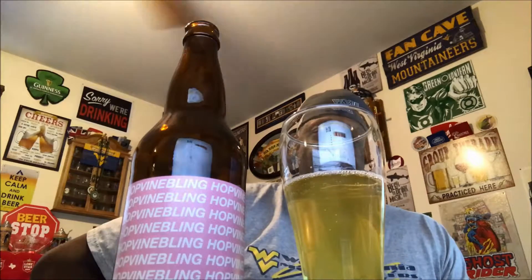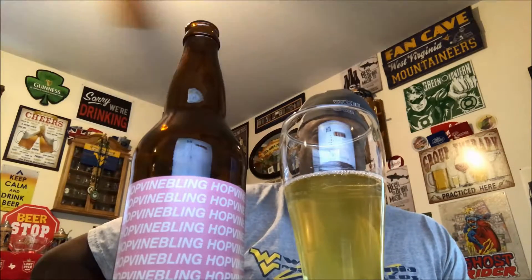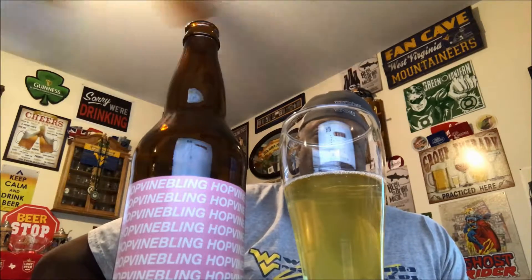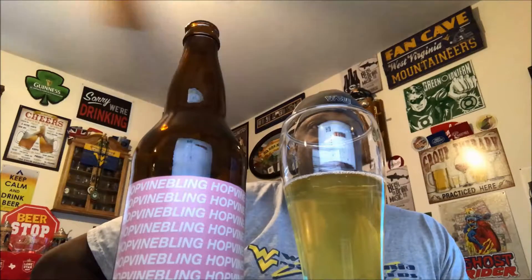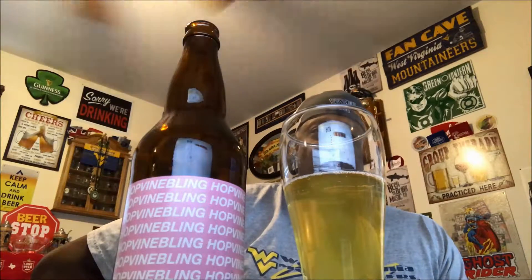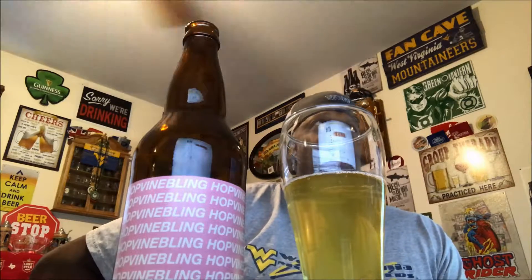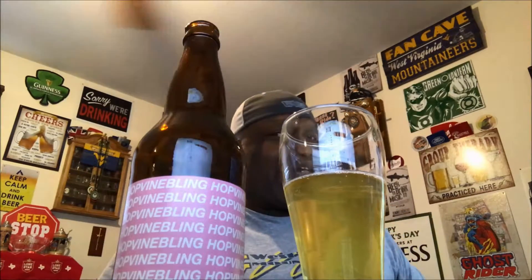This is actually something that if you're a wine drinker looking to cross over into beer, this might be more in your wheelhouse. As far as rating it out...